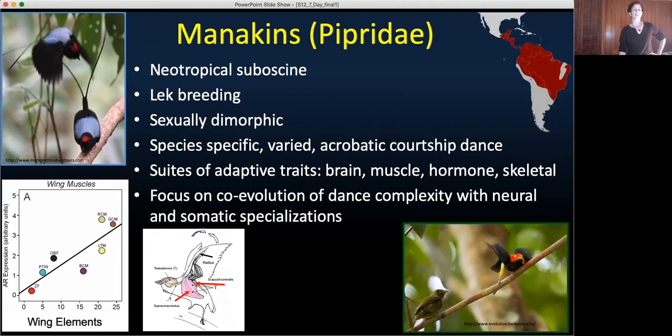For example, we have found targeted androgen regulation — androgen expression in wing muscles that is increased when the number of wing elements increases in the display. So androgen expression in wing muscles increases with the wing elements.